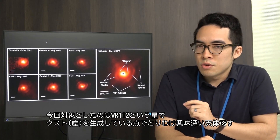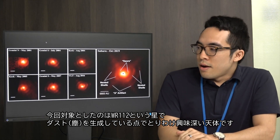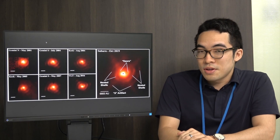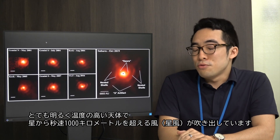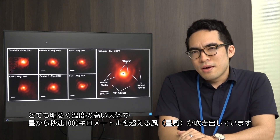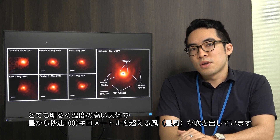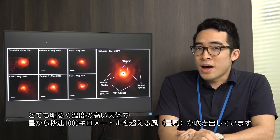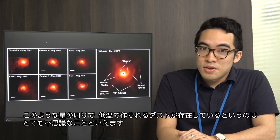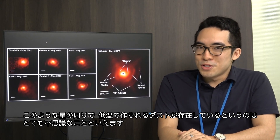This particular star is called WR112 — the WR stands for Wolf-Rayet. This is a particularly interesting Wolf-Rayet star because it's forming dust. The reason why this is so unusual is because these stars are very luminous, very hot, and they also have very fast stellar winds. They're ejecting material at very high velocities, over thousands of kilometers a second. So the fact that we see dust, which condenses in very cool environments, is actually quite a big mystery.